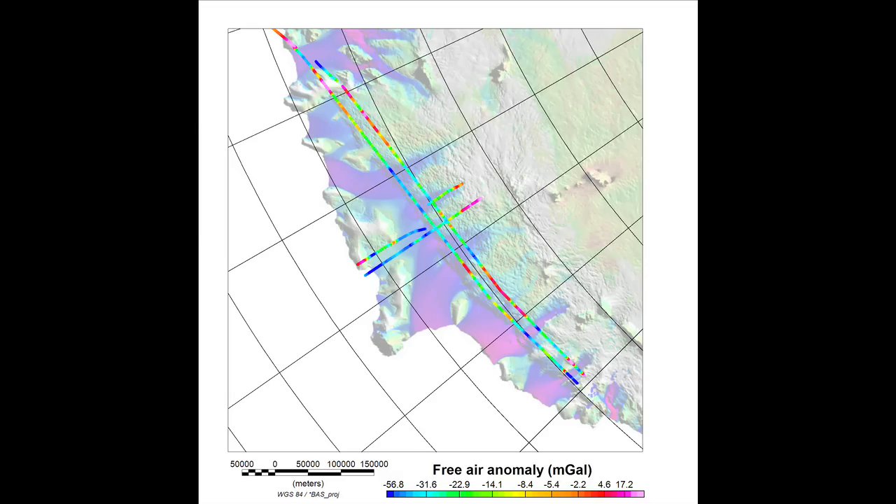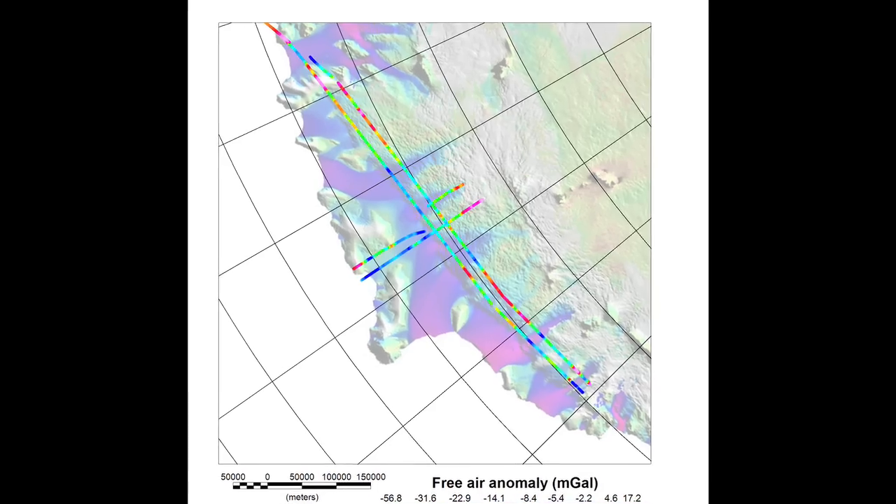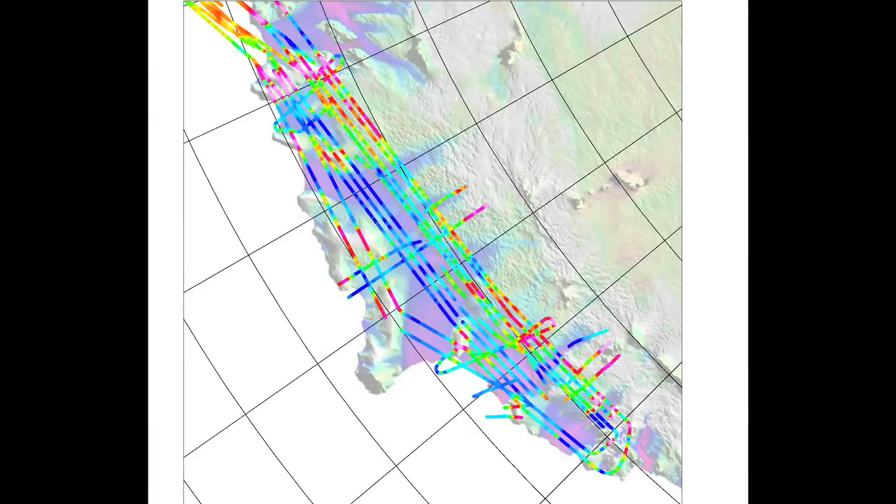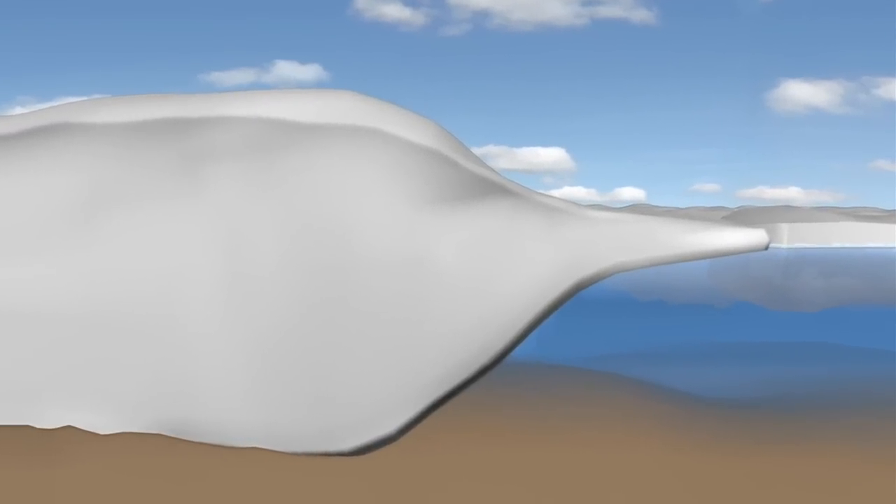Our gravity meter, or gravimeter, actually senses the mass of rock below the ocean, giving us a picture of the grounding line — where the ice sheet leaves the support of land and begins to float on water.